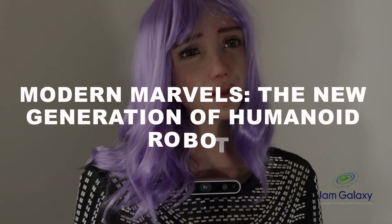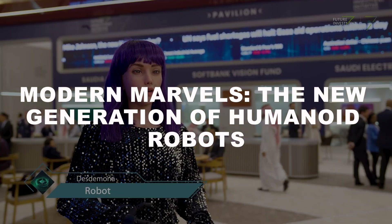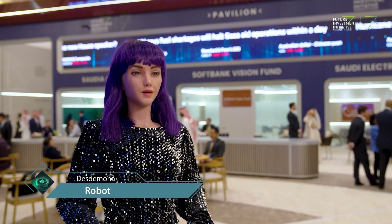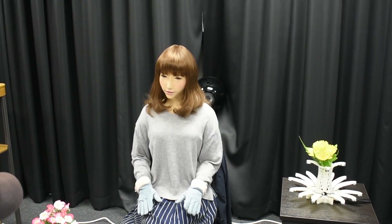Modern marvels: the new generation of humanoid robots. Today we're witnessing a new wave of humanoid robots that are more lifelike, interactive, and intelligent than ever before. Let's take a closer look at some of the most advanced robots redefining this field.